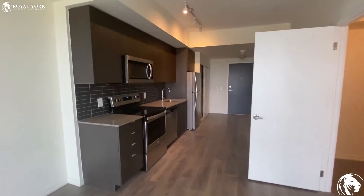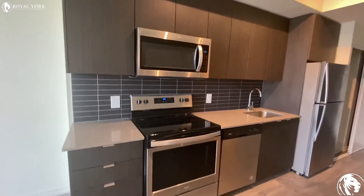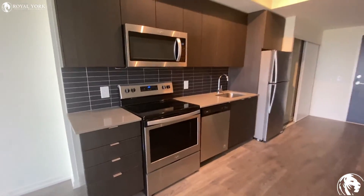Please feel free to contact us at Royal York Property Management if you have any questions. We're happy to assist — have a good one!